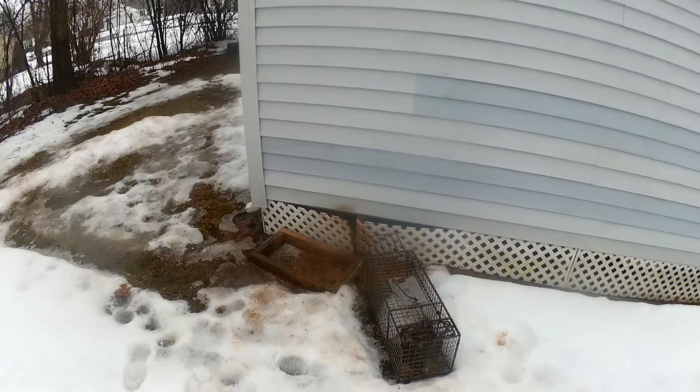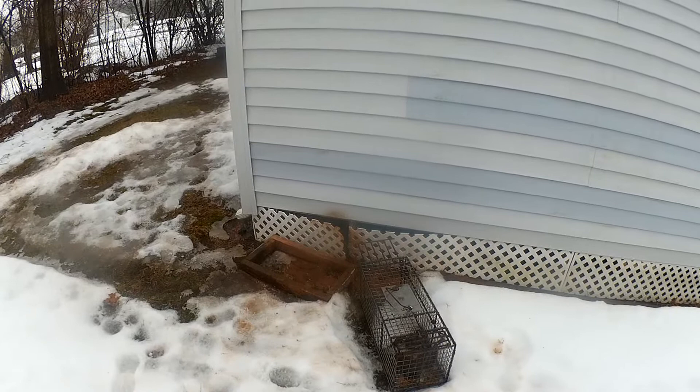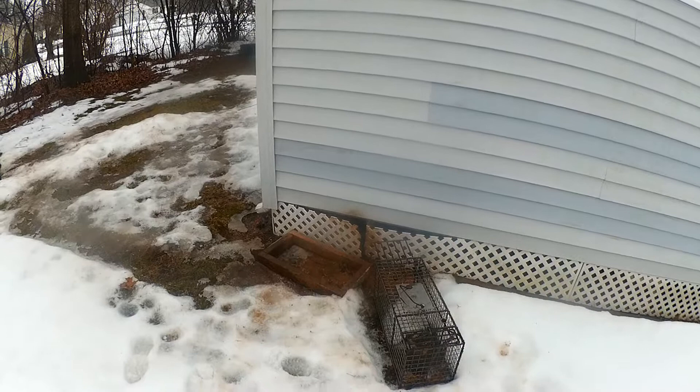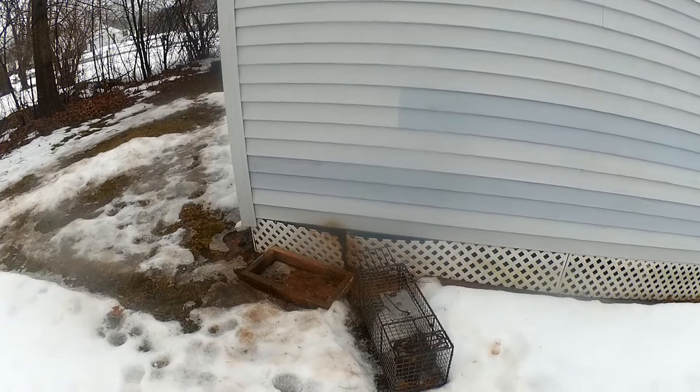I've been doing nuisance wildlife removal professionally for 30 years. I have many pictures of mothballs in attics, mothballs under decks, mothballs under porches where skunks, woodchucks, or squirrels were going in. The myth is, oh, they don't like it — no, that's not true. What it is: in certain situations with skunks or woodchucks, they have more than one den. You put the mothballs in there, and that woodchuck or skunk just happened to never come back to that den site, and you think it worked. It did not work.